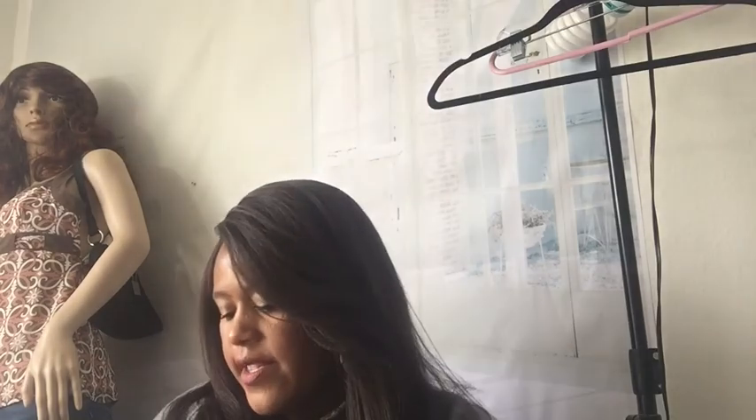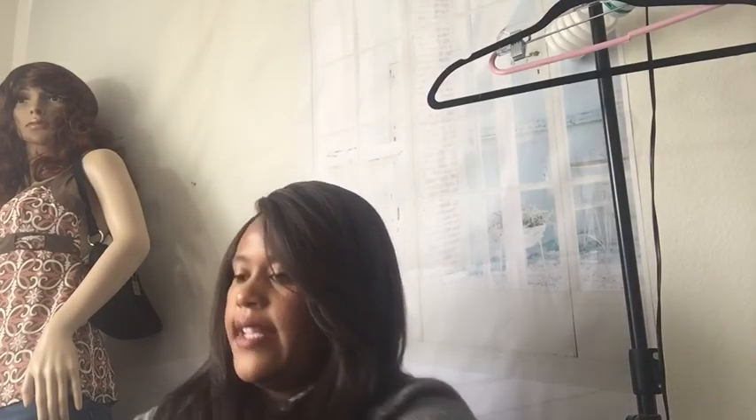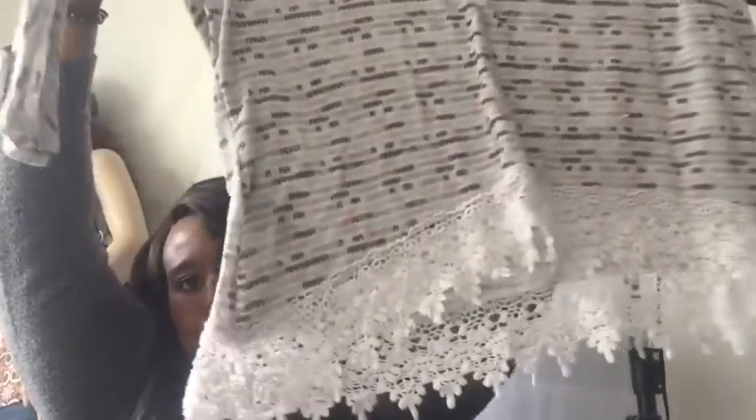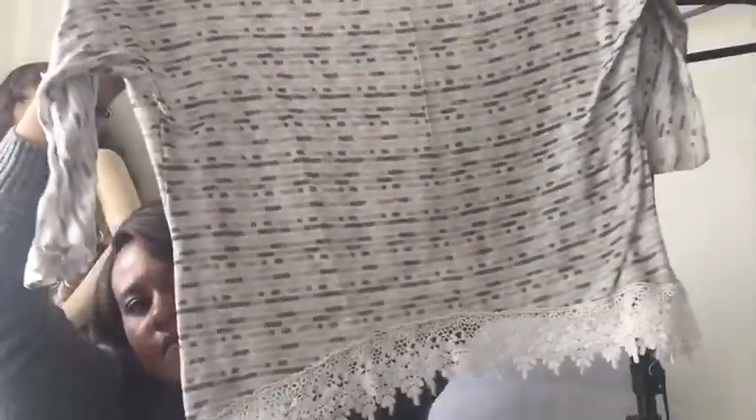This is a Cato, size 18/20W — another cute tunic. I like the little embroidered bottom — floral embroidery at the bottom. Would have been cute if they put some bordering around the neckline too. I like the colors.